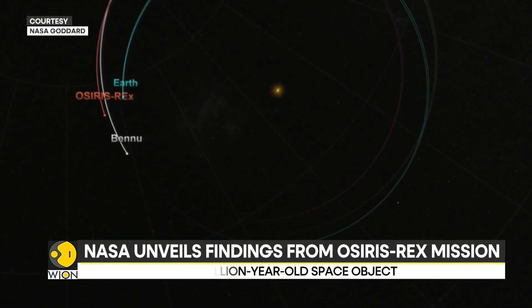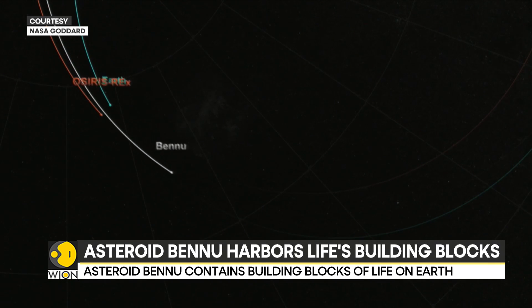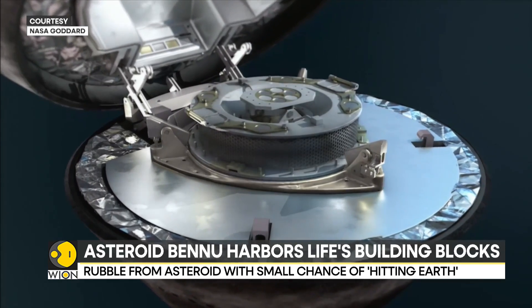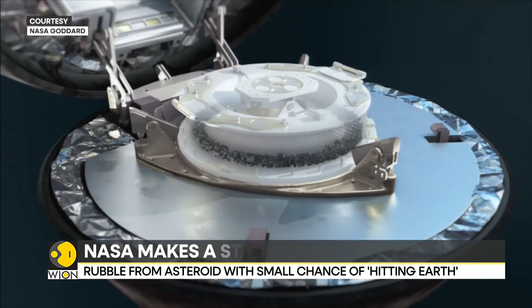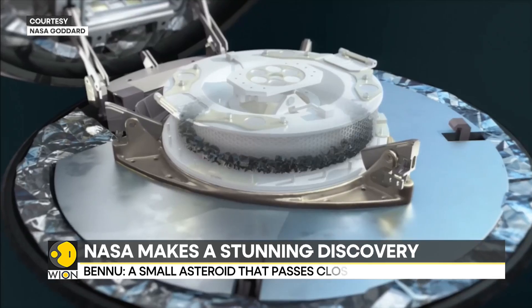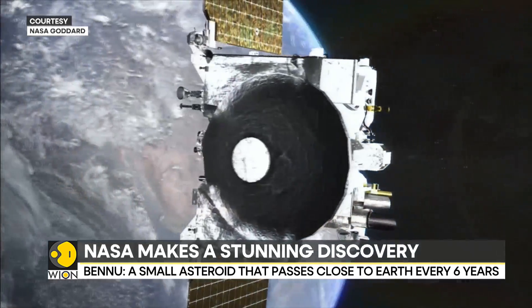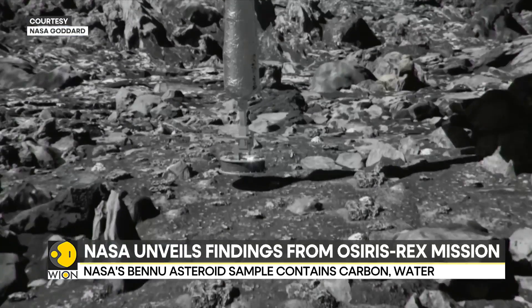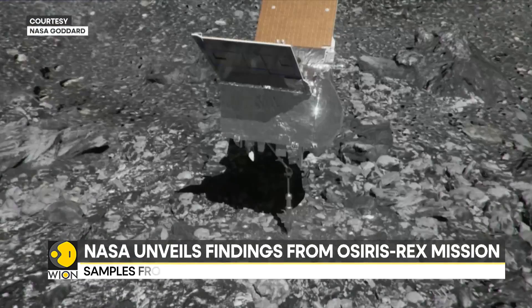Bennu has a surprising reservoir of a mineral called magnesium phosphate. These bright white particles are a rare find in astro-materials. NASA's OSIRIS-REx mapped Bennu for two years after arriving in 2018. In 2020, it landed on a site called Nightingale and snatched a handful of space dust in its mechanical arm.